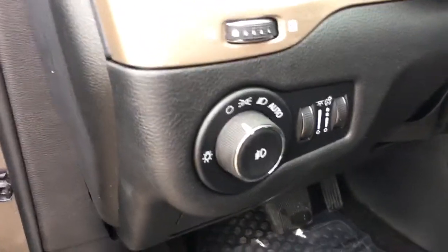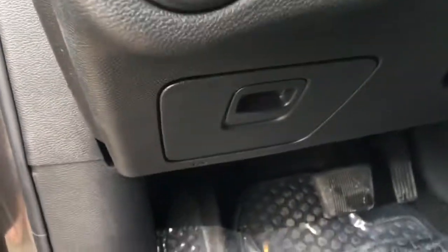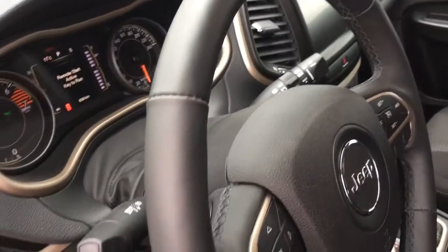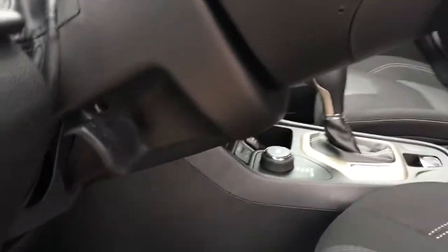Towards the interior we have your settings for your automatic headlights, interior lighting, and a nice little tray for any of your smaller items. We have your variable intermittent wipers and headlights, along with audio controls on the back of the steering wheel, which is tilt steering.